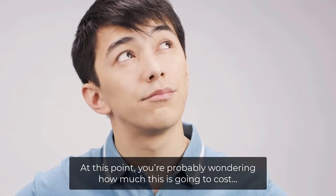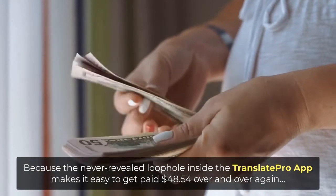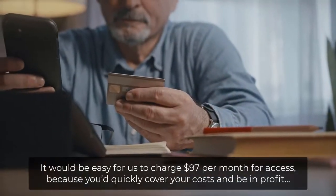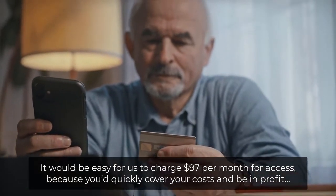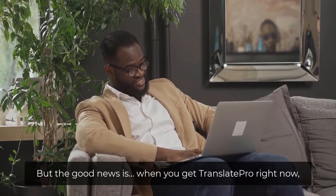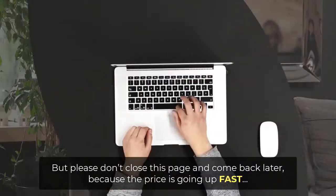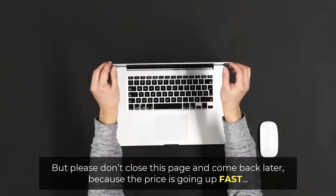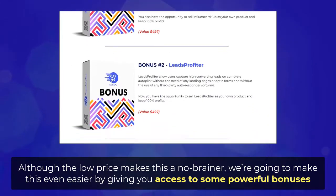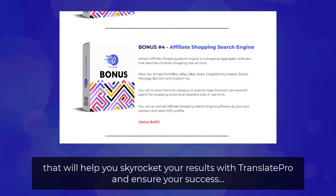At this point, you're probably wondering how much this is going to cost. Because the never-revealed loophole inside the Translate Pro app makes it easy to get paid $48.54 over and over again, it would be easy for us to charge $97 per month for access, because you'd quickly cover your costs and be in profit. But the good news is, when you get Translate Pro right now, we're eliminating the monthly fee and reducing the price, so you get everything for a low one-time payment. But please don't close this page and come back later, because the price is going up fast. Although the low price makes this a no-brainer, we're going to make this even easier by giving you access to some powerful bonuses that will help you skyrocket your results with Translate Pro and ensure your success.